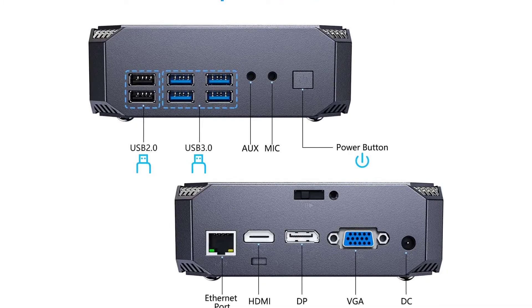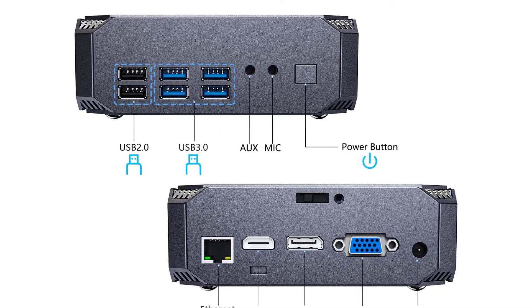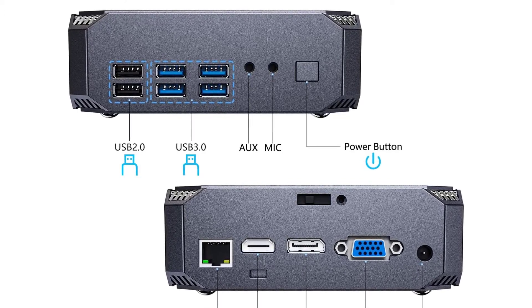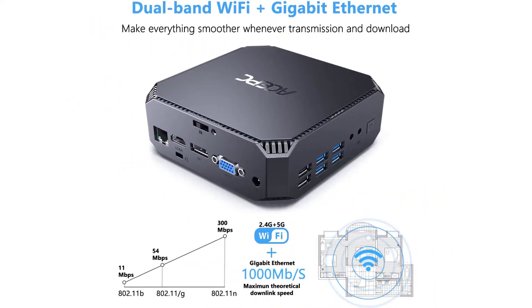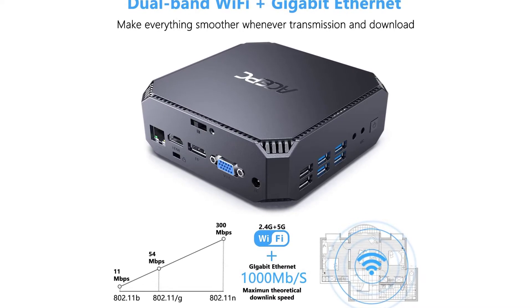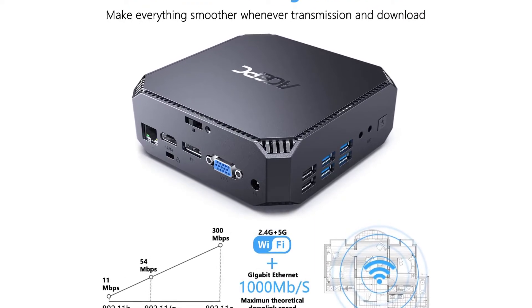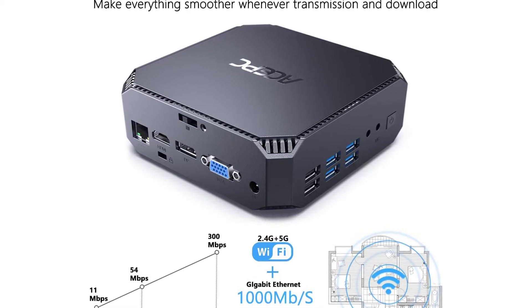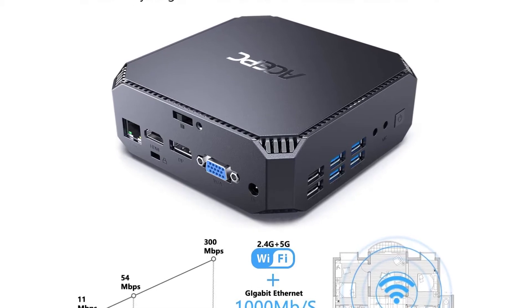Multiple intelligent features: This Core i5 mini desktop computer supports auto power on, wake on LAN, PXE boot, and more — just set it in the BIOS. It has all the ports you need: 2x USB 2.0, 4x USB 3.0, 1x Gigabit Ethernet, 1x HDMI, 1x DP, 1x VGA, 1x microphone, 1x DC port, and VESA mount.